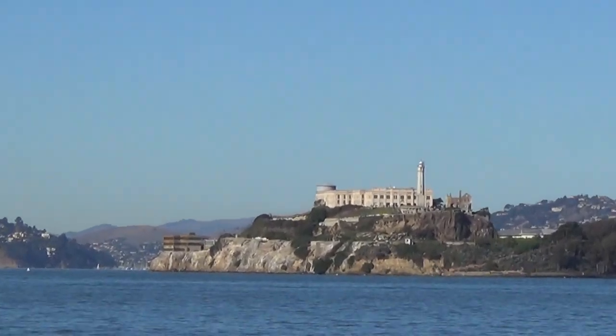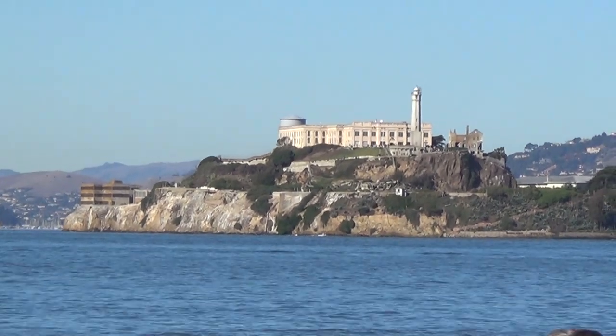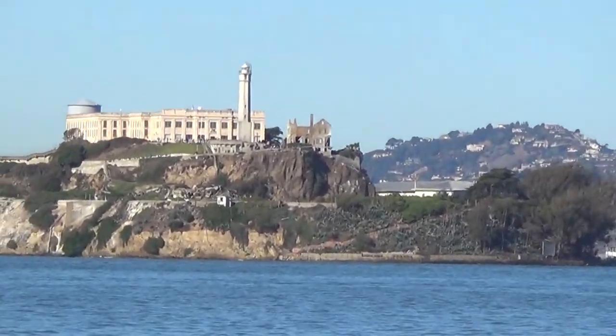And right over there you can see Alcatraz Island and the former prison of Alcatraz.